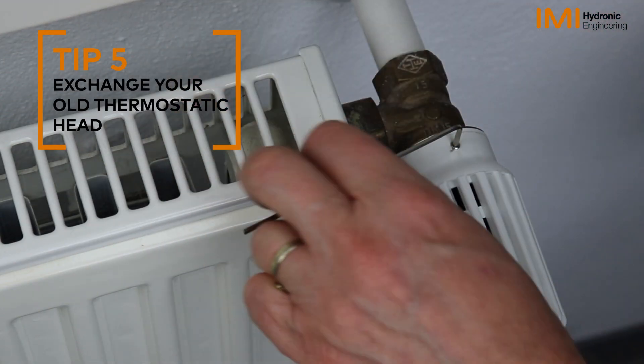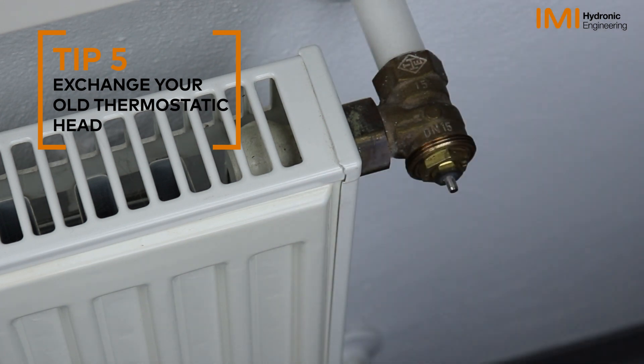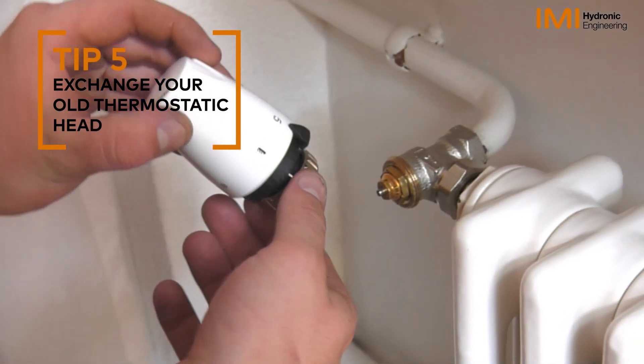Change your old thermostat head. Replace pre-1988 thermostat radiator heads with modern ones and save up to seven percent.